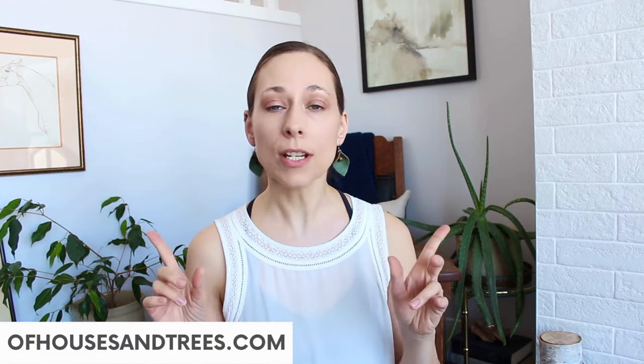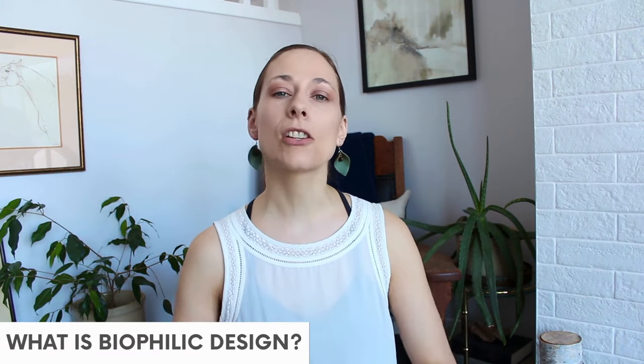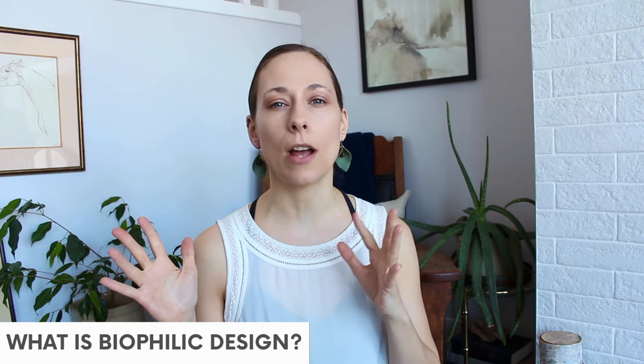Hello everyone, Larissa here. This video comes to you via Up Houses and Trees, where I blog about sustainable design, sustainable living, sustainable everything. In this video I want to talk about the sustainable design aspect — specifically biophilic design. Biophilic architecture and design is an offshoot of a concept called biophilia.